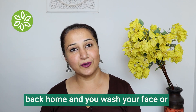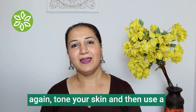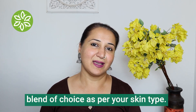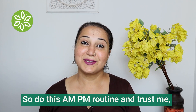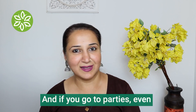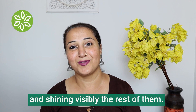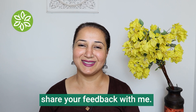In the evening when you come back home and cleanse your face, tone your skin again and then use a face oil or an oil-based serum blend of choice as per your skin type. Follow this AM-PM routine and trust me, you will not need facials — your skin will just thank you for it. Even at parties without makeup, you'll be glowing. Try this routine and do share your feedback with me. Thank you.